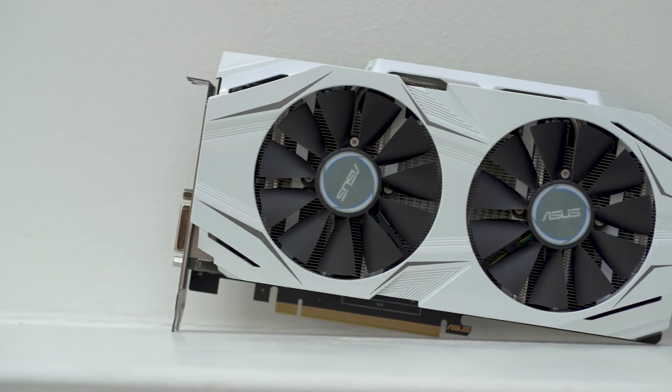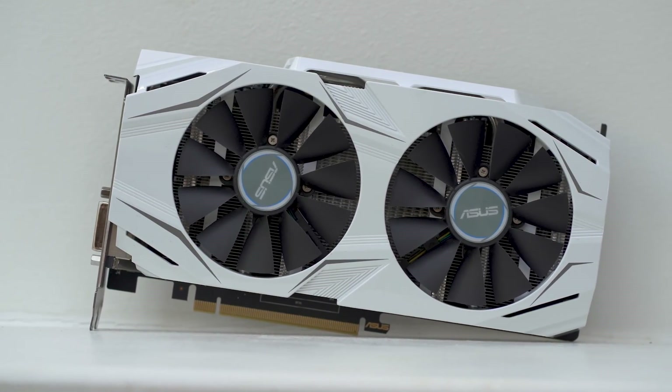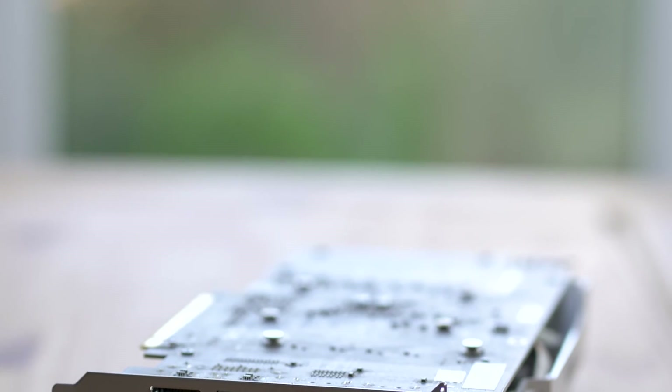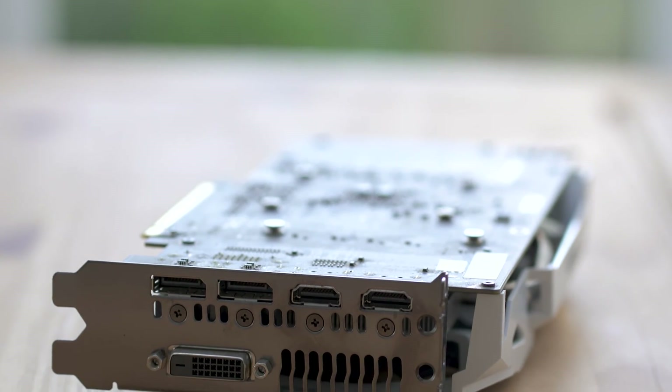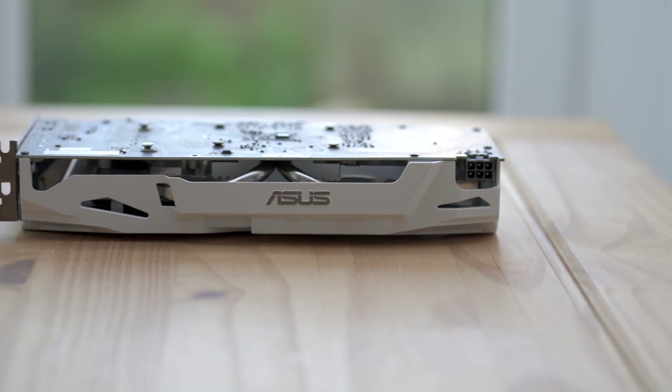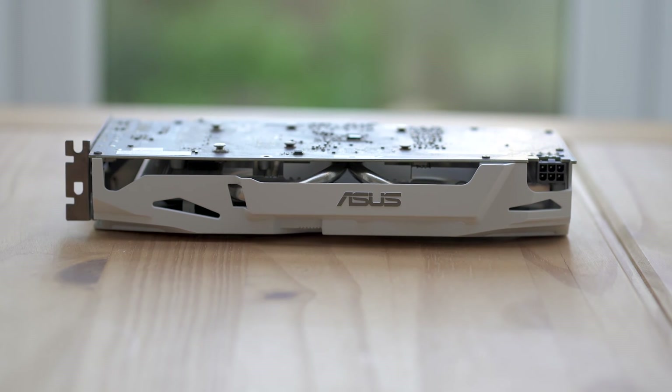The card I have here is the Asus Dual GTX 1060 6GB, with 1280 CUDA cores, a base GPU clock of 1594MHz and a boost clock of 1809MHz. It has 6GB of GDDR5 memory at 8000MHz effective speed. Display options include 2 HDMI 2.0, 2 DisplayPort 1.4 and a single DVI port. It requires a single 6-pin PCI power connector with a recommended PSU wattage of around 400W.